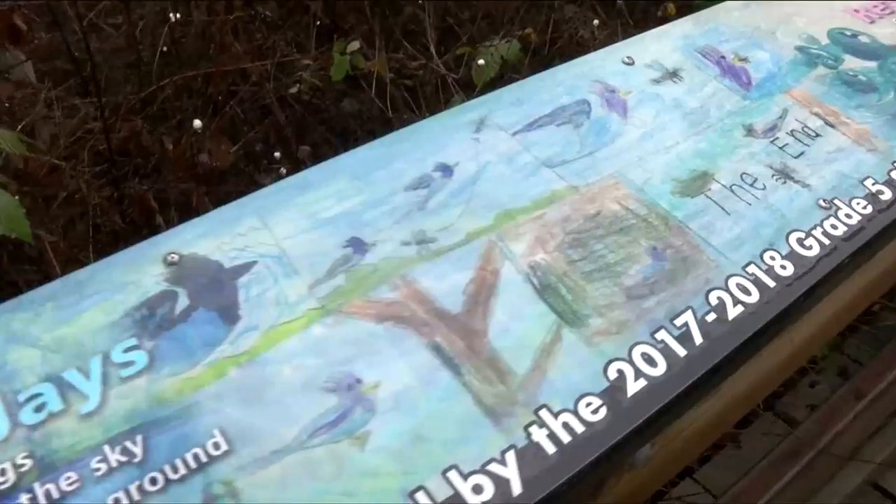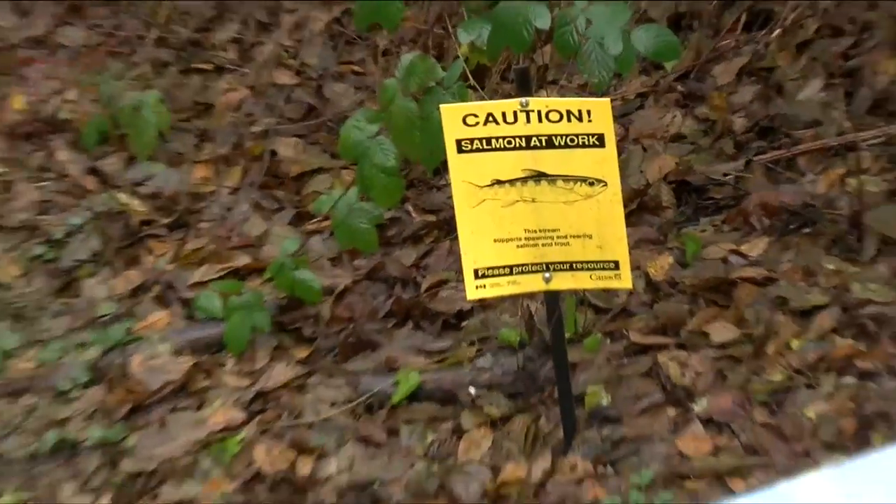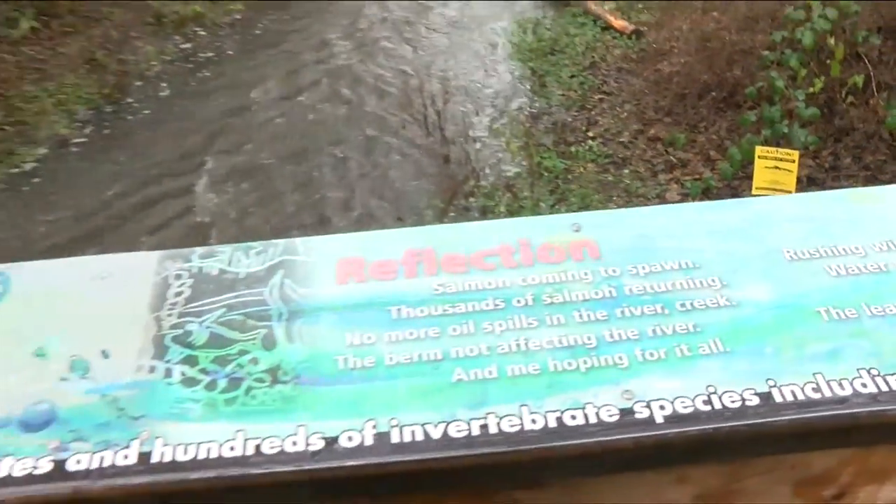I think this project is fantastic. It certainly shows the value of local organizations like Peninsula Streams partnering with our schools and our kids to protect our environment for the long term. It's great to involve the kids, and it's great to have a permanent thing here to remind people that this is a live salmon stream.